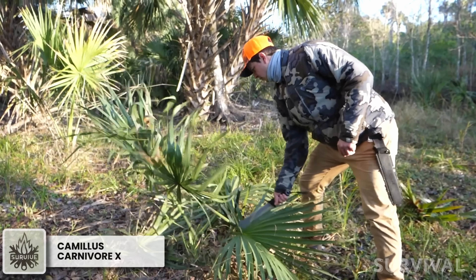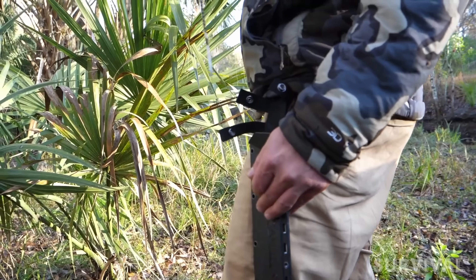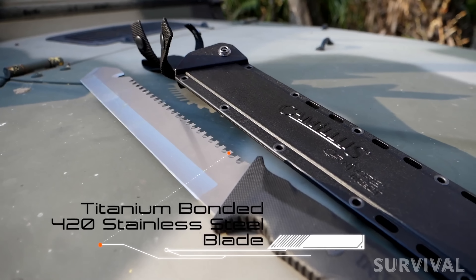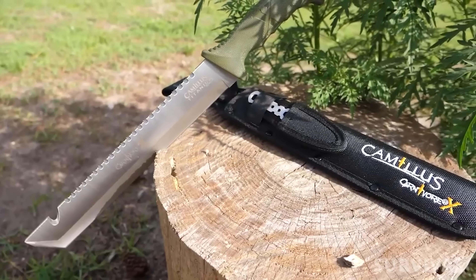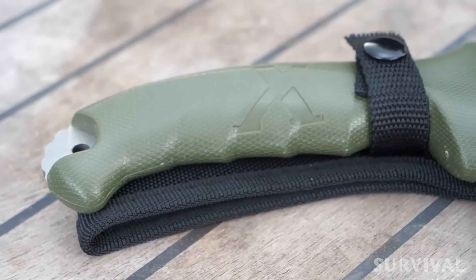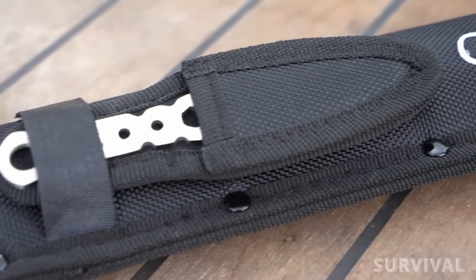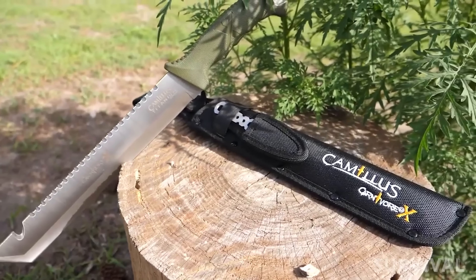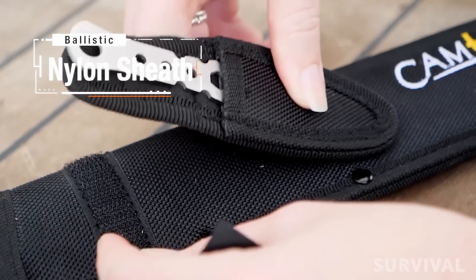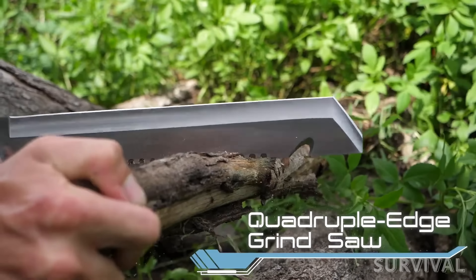If you're on the lookout for a dependable tool to accompany you in the wilderness, the Camelus Carnivore X Machete might just be your perfect choice. It effortlessly adapts to all your outdoor demands, excelling in cutting, digging, sawing, chiseling, and gutting. Crafted with premium titanium-bonded 420 stainless steel, the 18-inch tactical blade is three times stronger than untreated steel, retaining its sharpness over time. The textured handle ensures a confident grip, and the ambidextrous design works for both left and right-handed users. It includes a robust ballistic nylon sheath and a bonus 5-inch skeletonized trimming knife with 7- and 9-mm hex heads and a small nylon sheath.